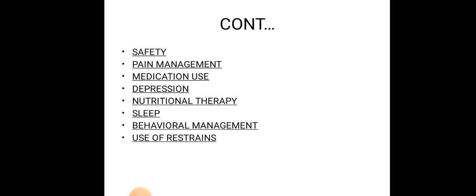Medication use: elderly patients are very prone to memory loss, so their medication should be properly written on a chart provided to them. Depression: elderly patients are prone to depression, so nursing interventions are required. Additional areas include nutritional therapy, sleep pattern, and behavioral management and use of restraints. Use of restraints is only indicated when very essential.